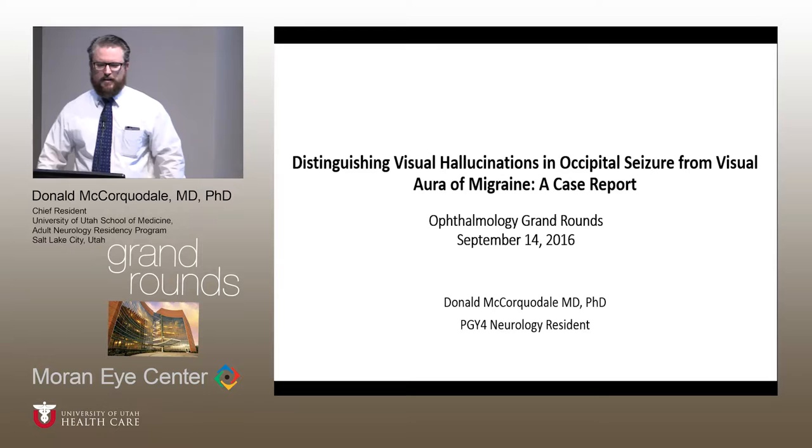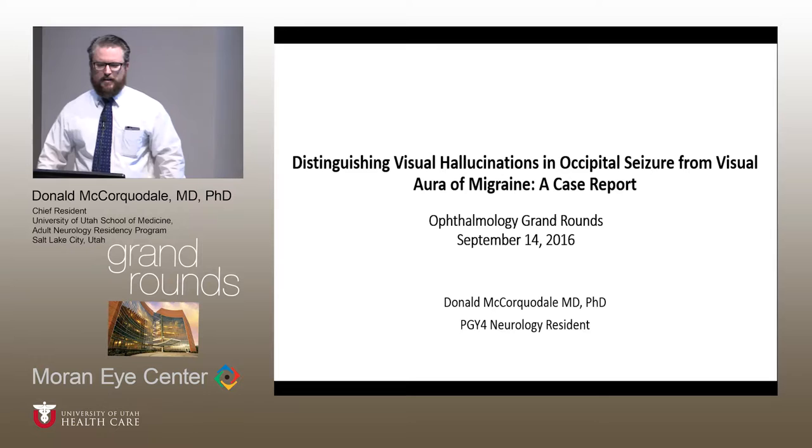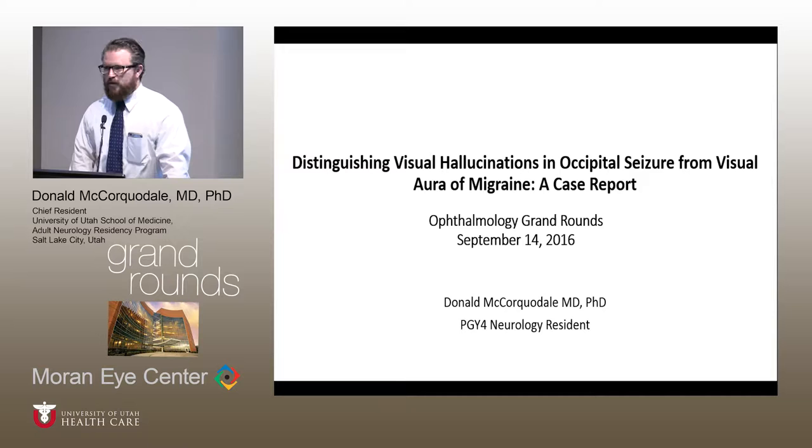I'm going to talk today about distinguishing visual symptoms from occipital epilepsy from visual symptoms we see in migraine, and to illustrate this, a case report on a patient who I saw in the neurology wards who was seen in the neuro-ophthalmology clinic.